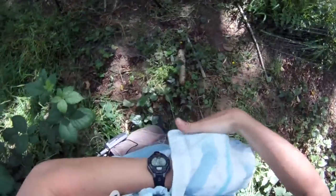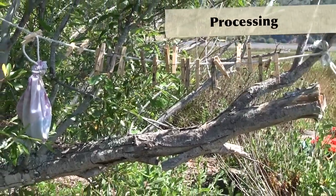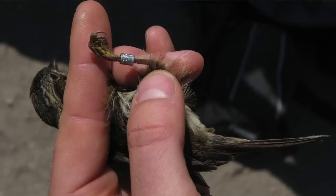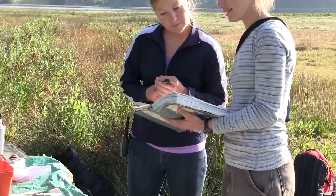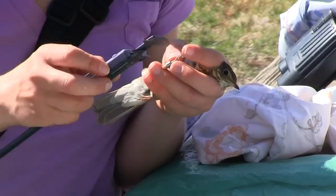Once we safely extract a bird from our mist nets, we take it back to a central location where we have various tools and measuring devices set up. Every bird is banded with a uniquely numbered aluminum band that fits like a little bracelet around the bird's leg, marking it for life. We then determine the species, age, and sex if possible, and take measurements like the length of the wing and the length of the leg.